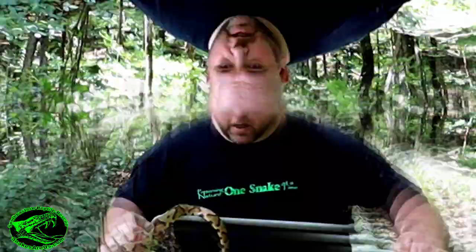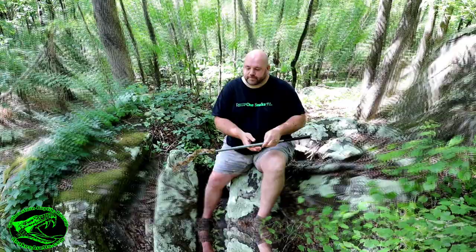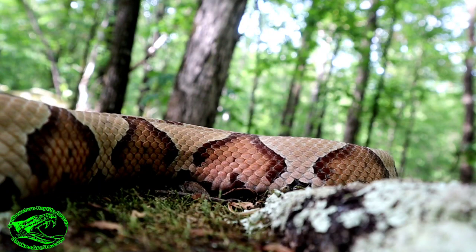Number two: copperheads have a distinct, vivid pattern that's just as bold and easy to see in adults as it is in the babies. Not cottonmouths — cottonmouths have a very distinct pattern when they're juveniles, but as they grow, that pattern usually darkens and fades with age, so they don't have that sharp, distinct pattern that copperheads are known for. A good way to identify a copperhead here in the southeast is to look for the pattern on its sides that look like Hershey Kisses.